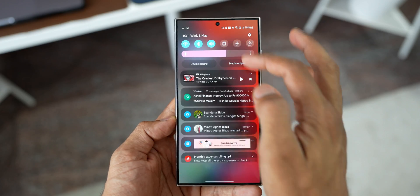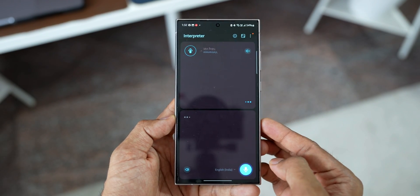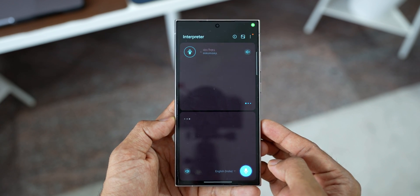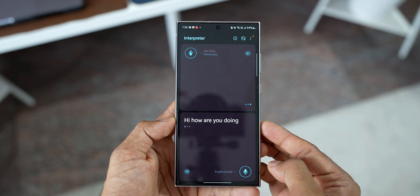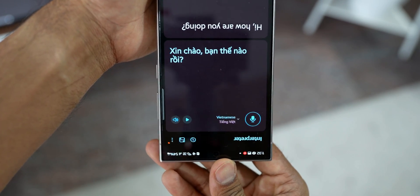Another feature I used when I visited Vietnam was the Interpreter. It was quite easy — just pull down the quick panel, open the Interpreter, talk whatever you want, and it will be translated to the other language. This is very useful especially when traveling abroad where you don't speak the native language. These are a few AI features I have really used. There are tons of AI features available on this phone which I've already discussed in my previous video, so I won't deep dive into that here.